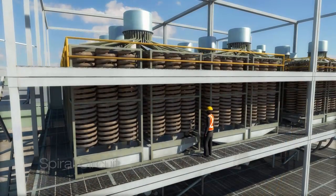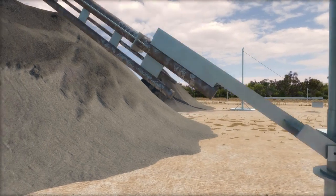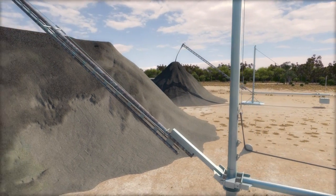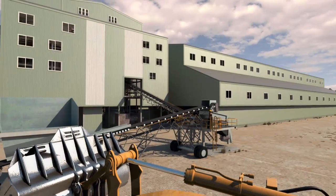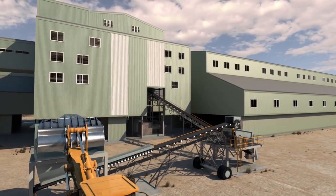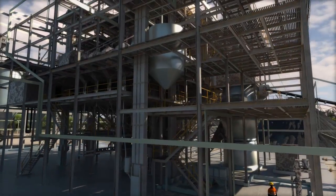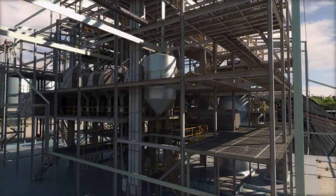The slurry is pumped to a spiral circuit. The heavy minerals are separated from the sand and dried, and the barren sand returned to fill the mined-out pit. The mineral-rich remainder is then fed into the mineral separation plant to produce the final products — primary and secondary Ilmenite and zircon-rich concentrate.